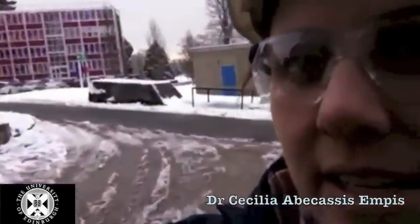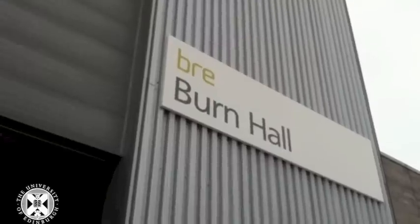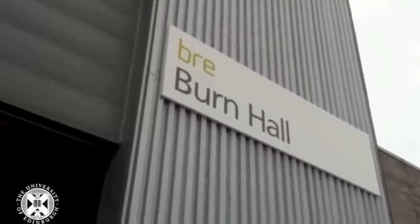Welcome to the Edinburgh Travelling Fire Tests. We are down at BRE in Watford, a very frozen London scene. We drove down yesterday from Edinburgh in a big van full of our equipment and a couple of cars. Our team of eight is now at the BRE burn hall.